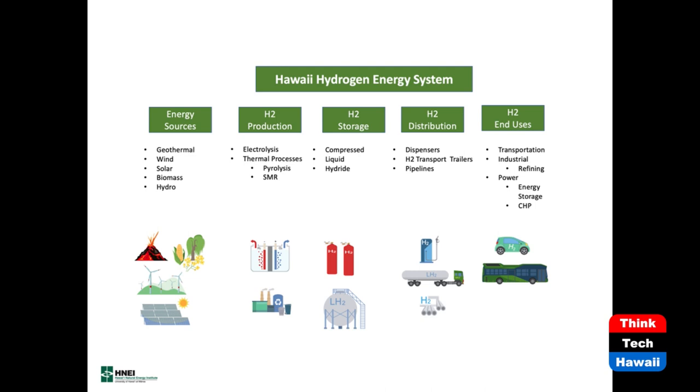I bet the people out there didn't know we had a Hawaii hydrogen energy system. So I want to just educate a little bit right at the start. Starting on the left, we start our system off with our energy sources that we have here in Hawaii: geothermal, wind, solar, biomass, some hydro.